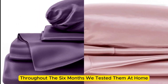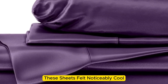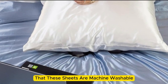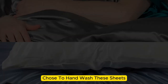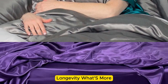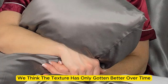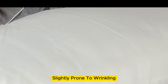Throughout the six months we tested them at home, these sheets felt noticeably cool during the summer months while keeping us comfortably warm in the fall. While the manufacturer says these sheets are machine washable, our long-term tester chose to hand wash them, which may have contributed to the product's impressive longevity. What's more, these sheets remain luxuriously soft — in fact, we think the texture has only gotten better over time. However, we have noticed that these sheets are slightly prone to wrinkling.